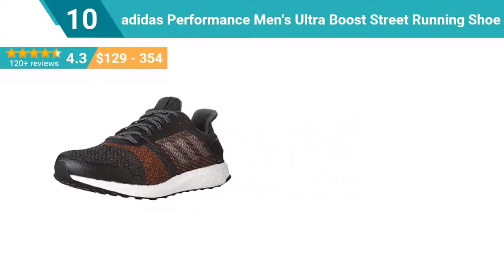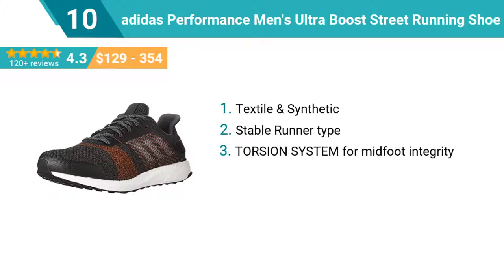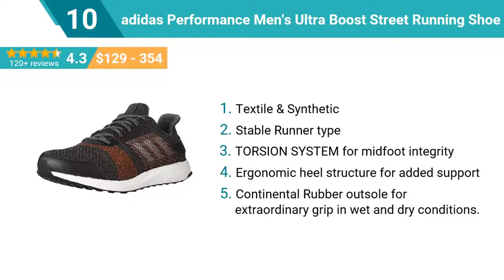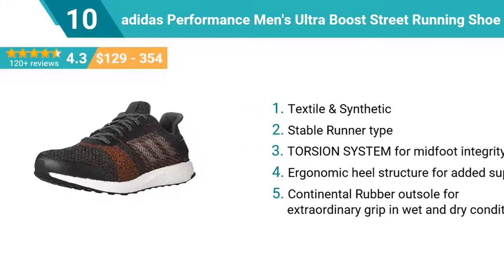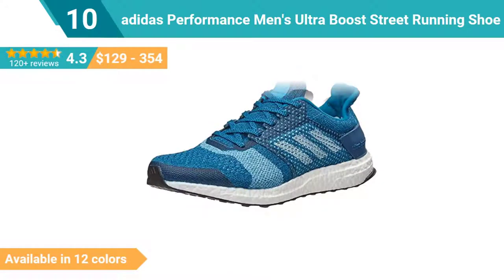Top features are: Textile and synthetic. Stable runner type. Torsion system for midfoot integrity. Ergonomic heel structure for added support. Continental rubber outsole for extraordinary grip in wet and dry conditions. This shoe is available in 12 colors.